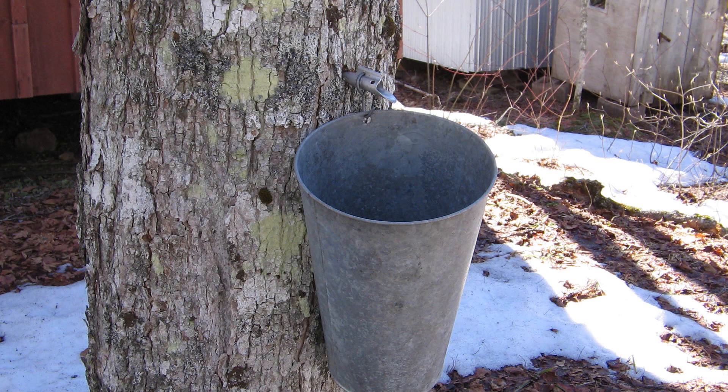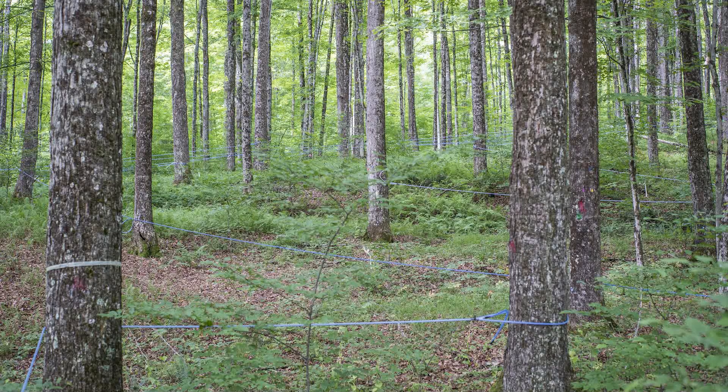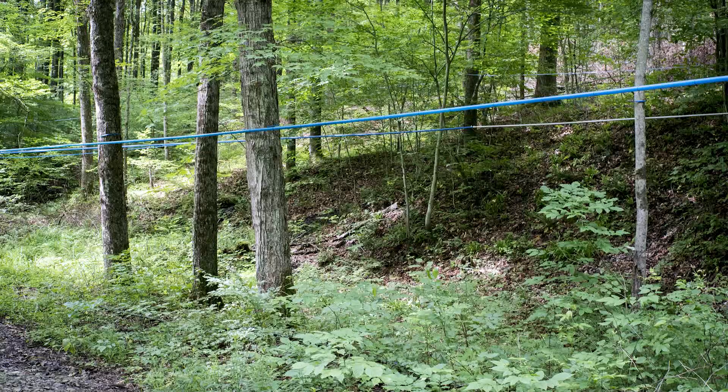In the old days, we typically would tap trees and hang a bucket on the tree, and that bucket was totally subject to whatever weather was going on. Then in the 60s, they came out with maple tubing — we run that between the trees and it would provide a little bit of suction on the taps, giving us a little bit better run.